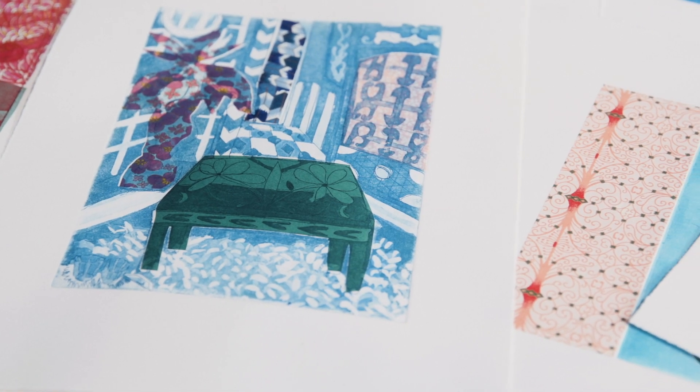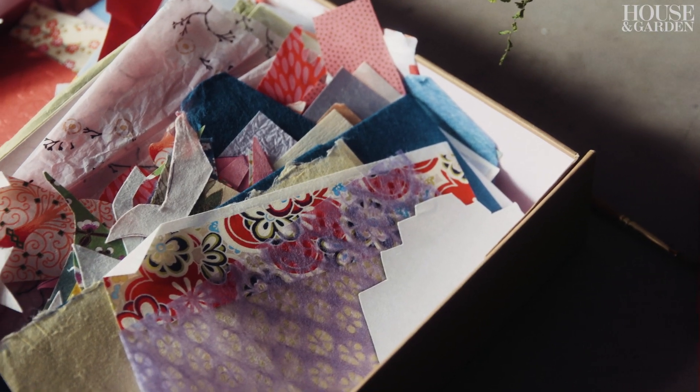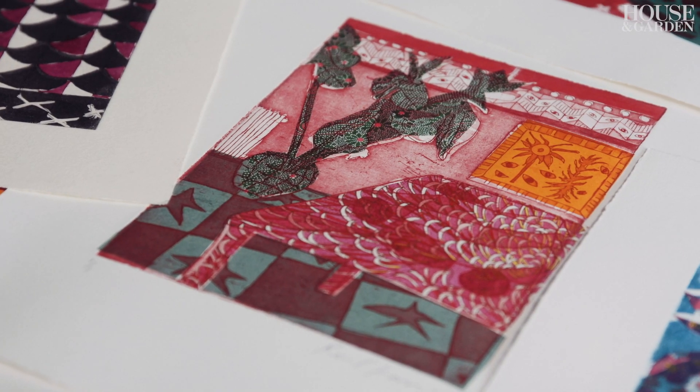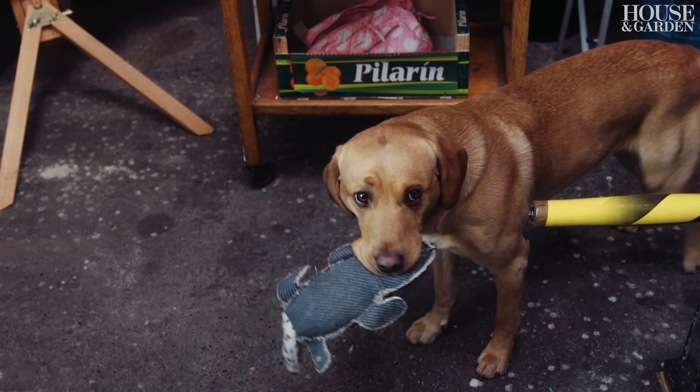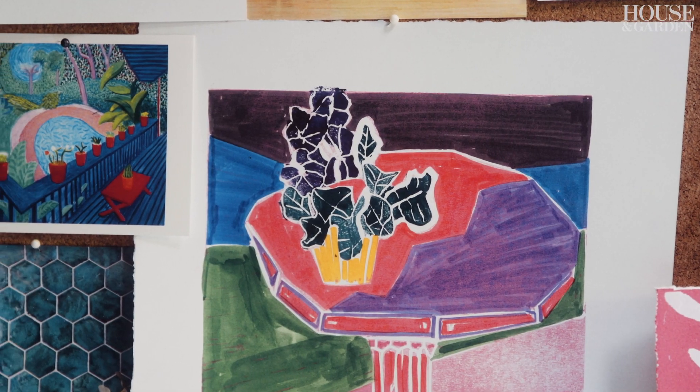My name is Rosa Lecter-Harris and I'm an artist. I use a lot of colour and pattern in my work and I'm predominantly a printmaker, but also do lots of drawing with ink and oil pastel. My aesthetic is colourful, based on the domestic — it's playful and it's joyful.